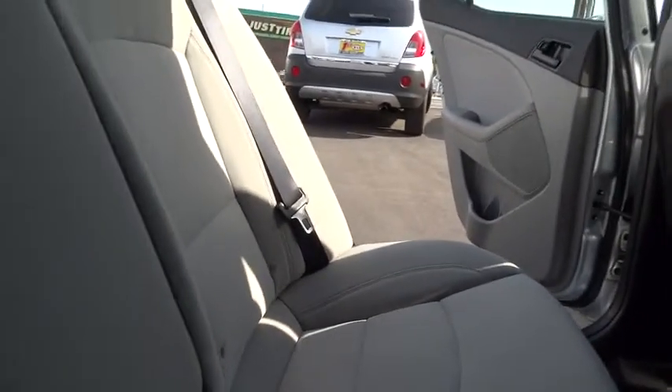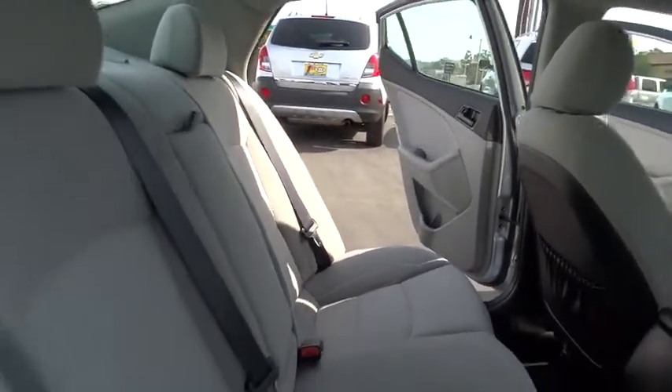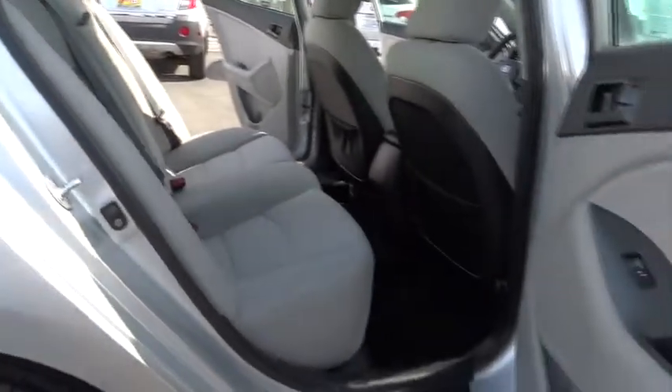Rear defrost, AM-FM stereo radio, FWD, passenger airbag, power windows, trip computer, CD player, MP3 player. This vehicle is CARFAX certified one owner and qualifies for CARFAX buy-back guarantee.